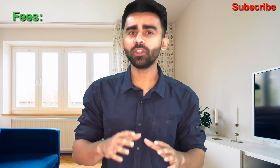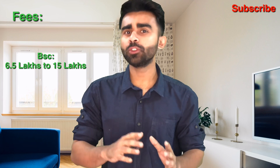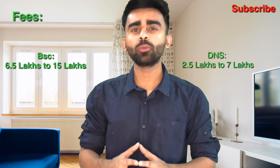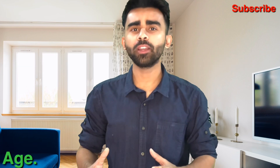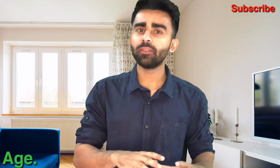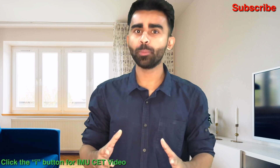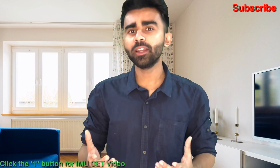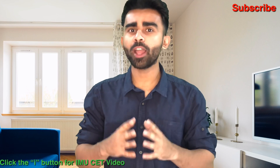The fees for BSc Nautical Science range from 6 lakh 50,000 to 15 lakhs, while for DNS it is around 2 lakh 50,000 to 7 lakhs. The age criteria for both is the same — 17 to 25 years. For admission to both courses, you need to appear for the IMU CET exam. Click on the 'i' section for a detailed video on IMU CET.